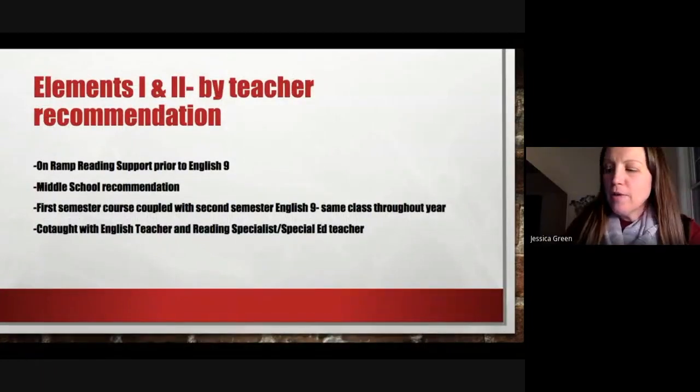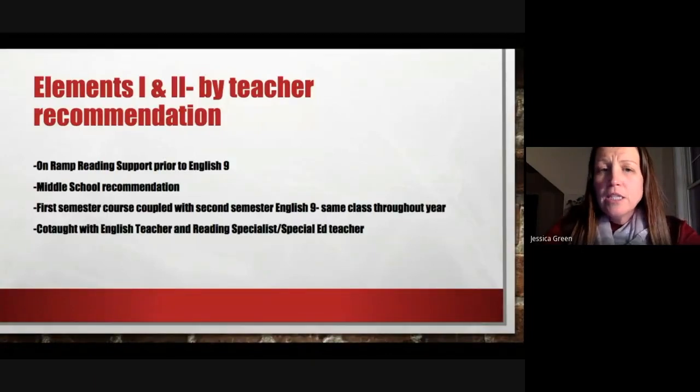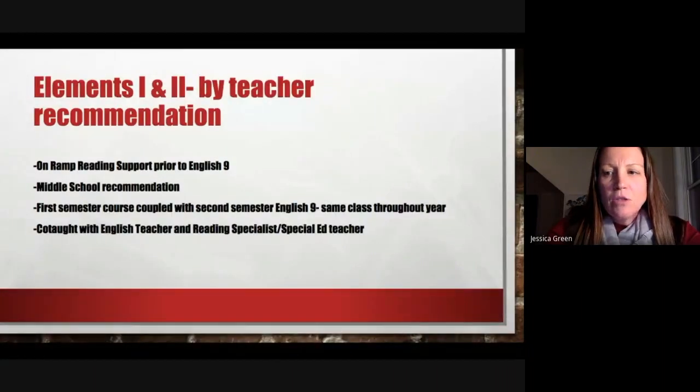There are a few other opportunities for students that are more by design and recommendation of the middle school teachers, based on STAR benchmarking and middle school recommendation. Those are on-ramp reading support classes coupled with English Nine, called Elements One and Elements Two. Students take the Elements class before their ninth grade English class, taught as an entire year intensive, co-taught with a reading specialist or special ed teacher. Those are offered by school or teacher recommendation based on student data.